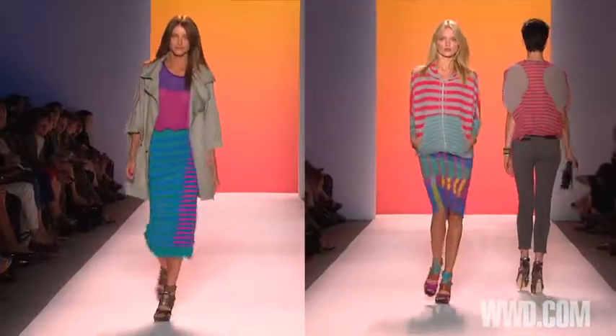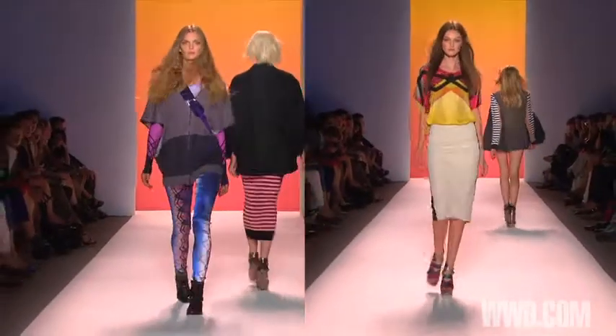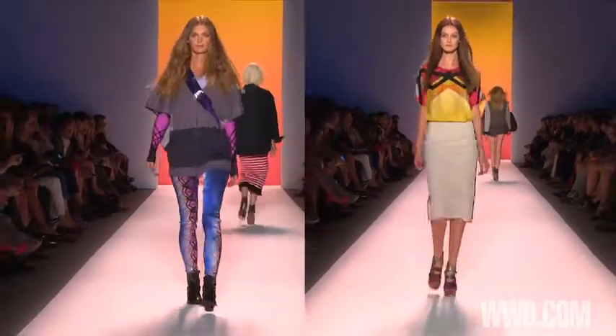There's kind of a bright watermelon color, which is very important in the collection, and there is chartreuse, and aqua, and periwinkle blue, accented with black.